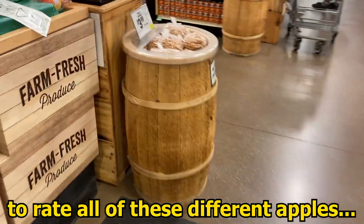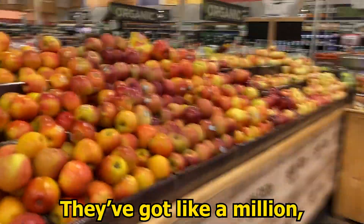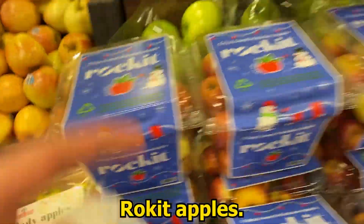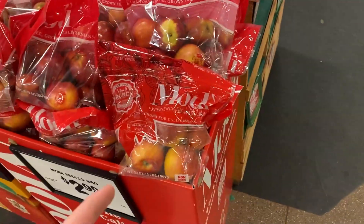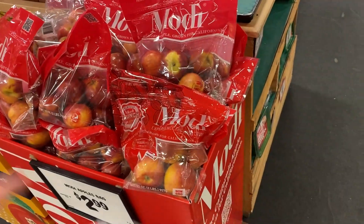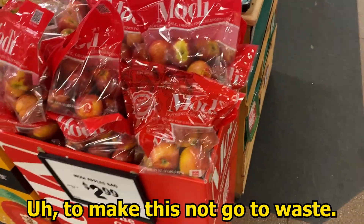So in my quest to rate all these different apples, I'm at Sprouts Farmer's Market, and here's the thing — they've got like a million different kinds of apples that I have not had yet. They have Lady Apples, Rocket Apples, Hatsugar Bees, Green Dragons, Modi, all this kind of stuff. But the problem is they're all in bags and containers. I have like a week left at home, I'm not going to be able to take these back on the plane, so there's a very good chance I'm going to have to eat like 100 apples to make this not go to waste.